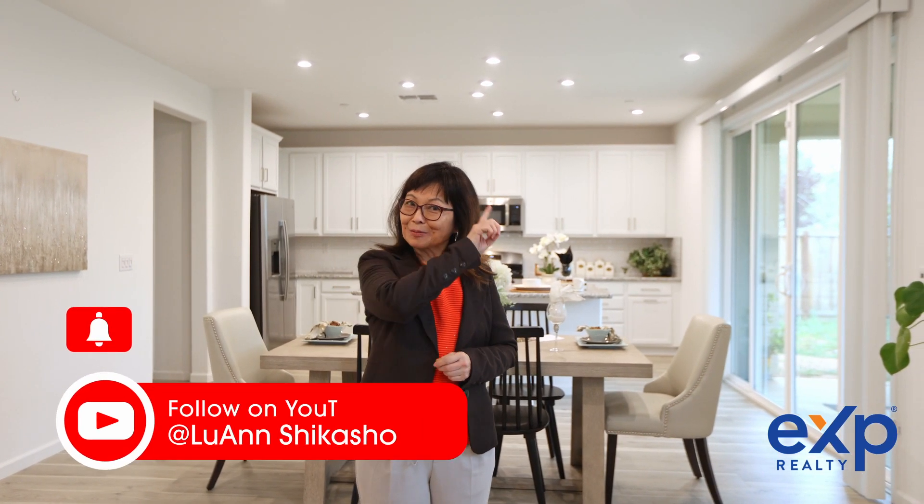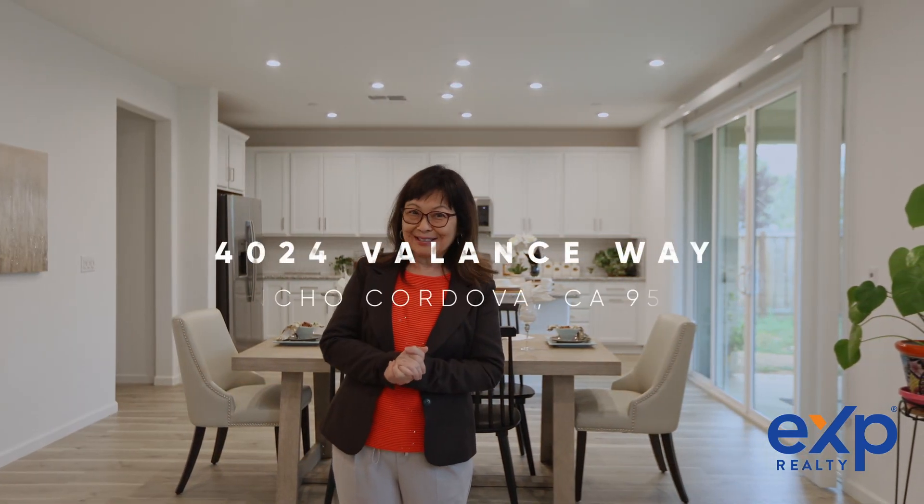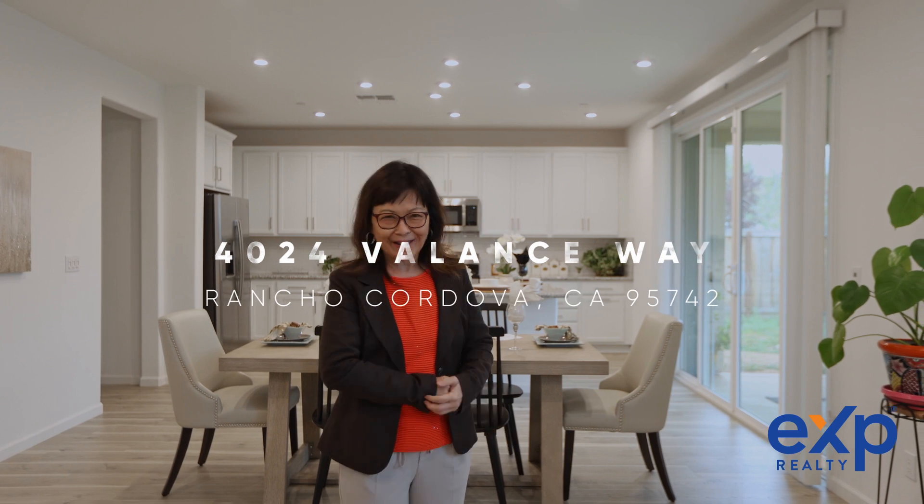Thank you for stopping by. If you have any questions or would like a private showing, contact me, Luann Shikosha, today. And don't forget to like, share, and subscribe to my YouTube channel so you'll be the first to see my latest listings and get buyer and seller real estate tips. I'll see you on the next one.